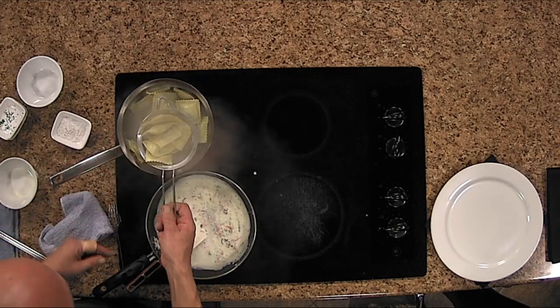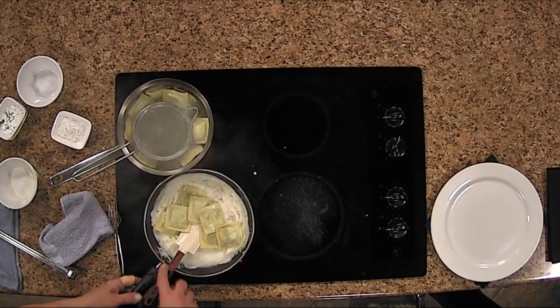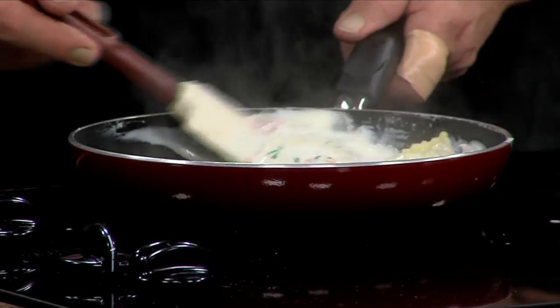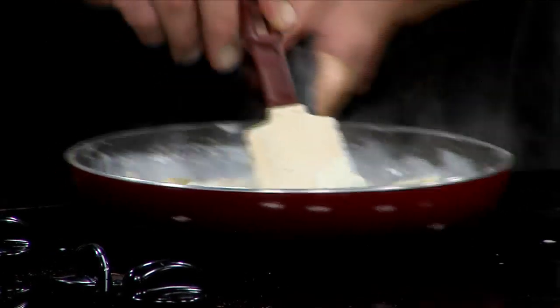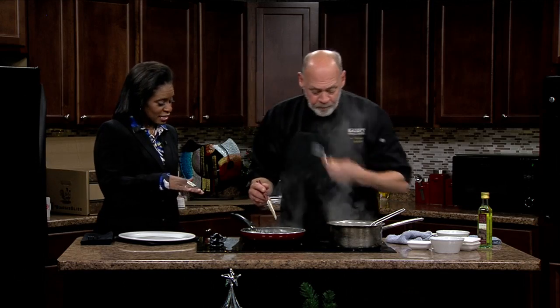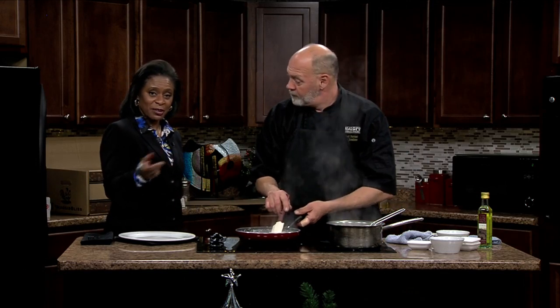And then we're going to add our ravioli to that. I'm only going to do half of them — I made enough for everybody, but the recipe only calls for half. We're just going to move it back to our hot spot on the stove and let that simmer together for about 15 seconds. We'll let that simmer and thicken up, take a quick break, and I'll be right back to the kitchen for a taste. Don't go away.